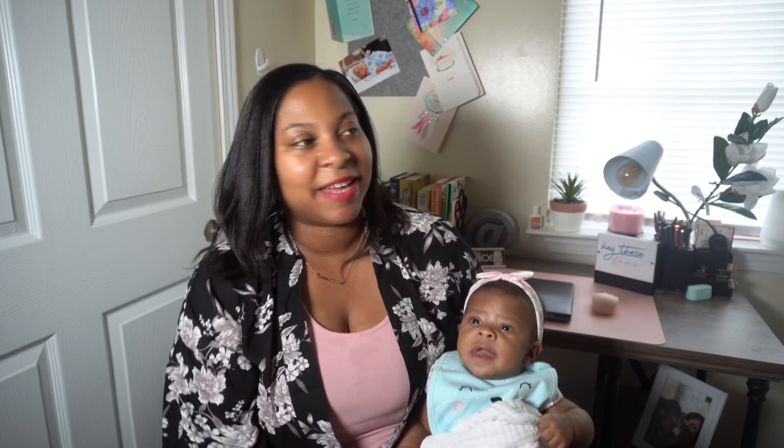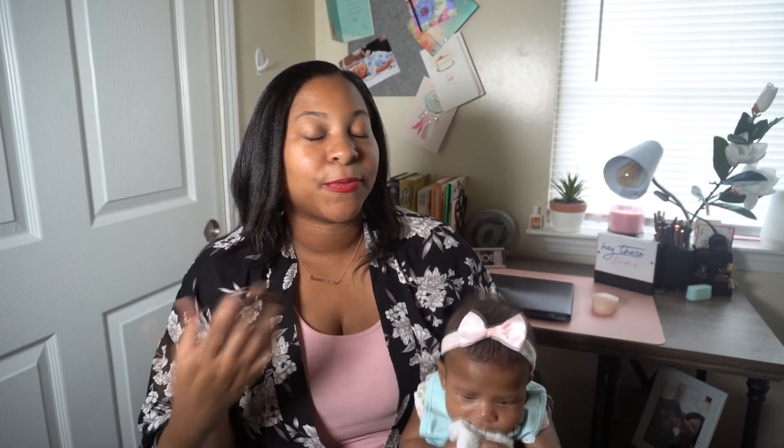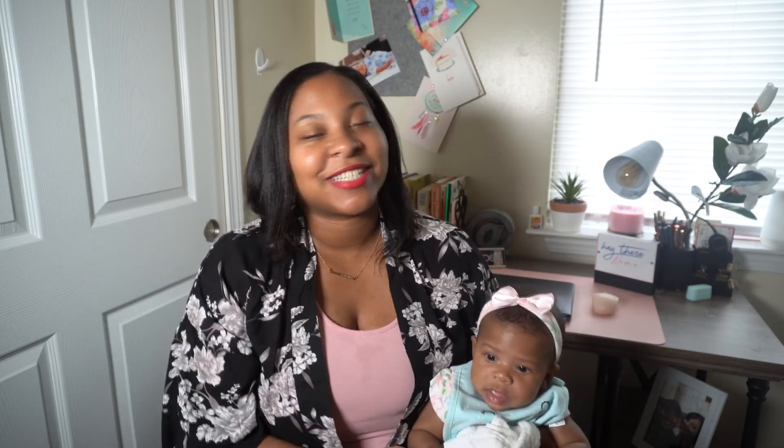Hey there mamas and welcome back to my channel. If you are new here, welcome. My name is Christy and I am a mom of four kids — one being three months old, and then I also have an 11, 10, and four year old as well. I'm so happy you're here. In today's video I'm going to be sharing my three month postpartum update along with a three month baby update for baby Aubrey. So if that's something you're interested in, please stick around.